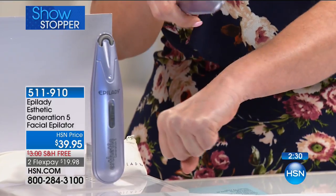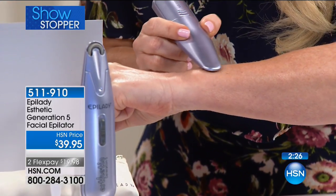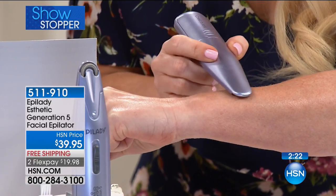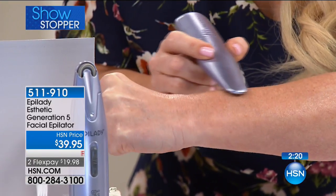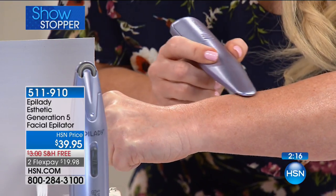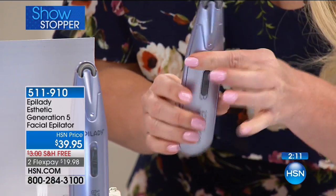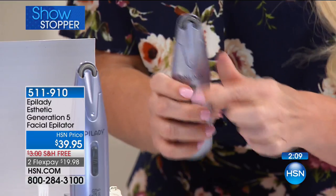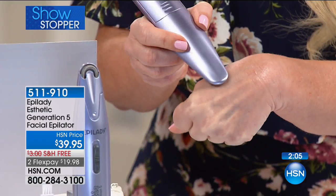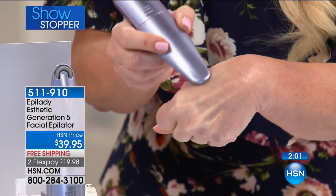I'm going to do my hand again. I have little hairs on my arm — trust me, you can hear it grabbing those hairs. If it hurt, I would not be doing this on live TV. The point is, it doesn't hurt at all. If you're worried about that, get it home, try it one time, and if you're concerned, I'm going to recommend pulling your skin a little bit more taut — that's going to help with anything you might feel.